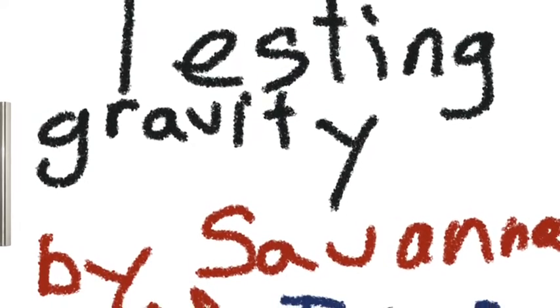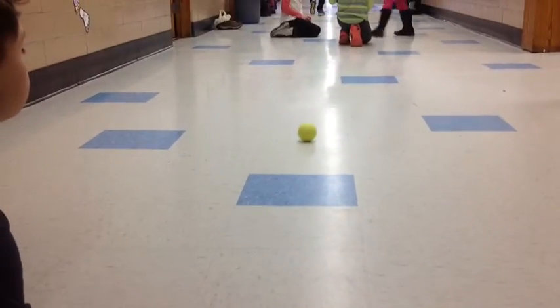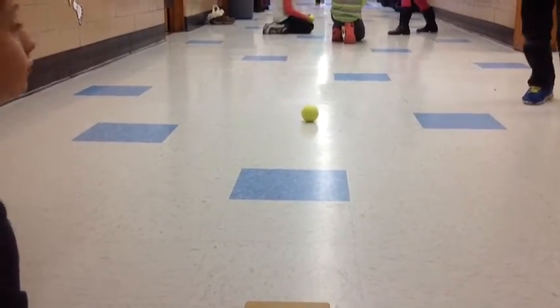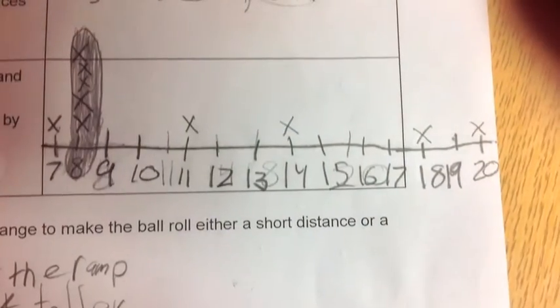Jason and I rolled a ball down the ramp in the hallway to investigate gravity. First, we rolled the ball down the ramp ten times. Then we made a line plot, and you make it from smallest to biggest, and it usually went eight feet.